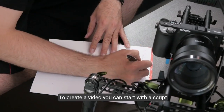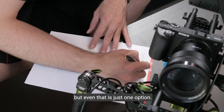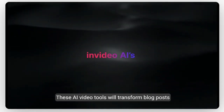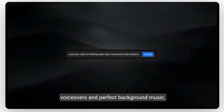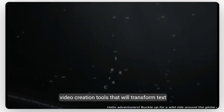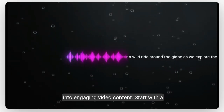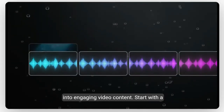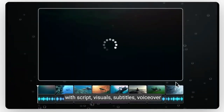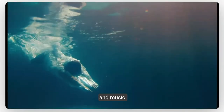To create a video you can start with a script, but even that is just one option. These AI video tools will transform blog posts into engaging videos complete with realistic voiceovers and perfect background music. InVideo is one of the most popular AI video creation tools that will transform text into engaging video content. Start with a simple topic and InVideo AI creates a video with script, visuals, subtitles, voiceover, and music.